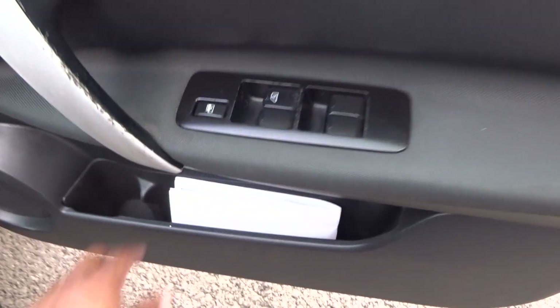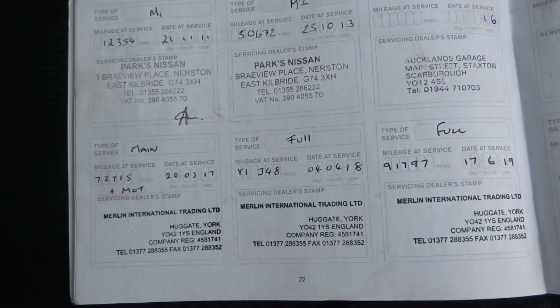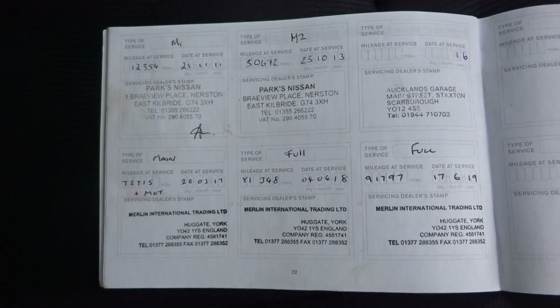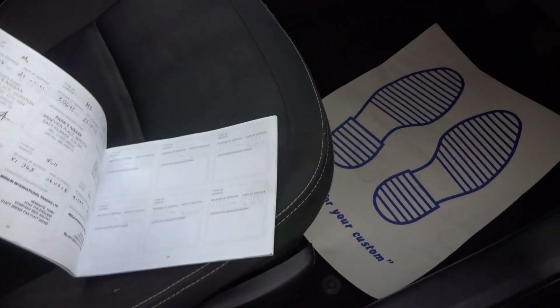Let's have a quick look at the service history while it's there. We'll complete another full service — so it was last serviced at 91,000 miles.